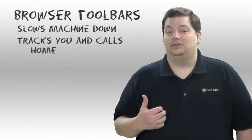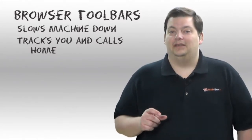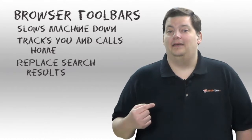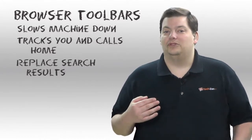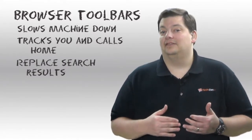So it's definitely a privacy issue, but there are also some that do things a little bit sneaky. If you get some that are from a shopping site, they will look for your searches, interrogate what you're searching for, and try to give you results back in place of what you were looking for in a search engine. They'll actually insert themselves into the Google results with their ads and their links so they make the money.